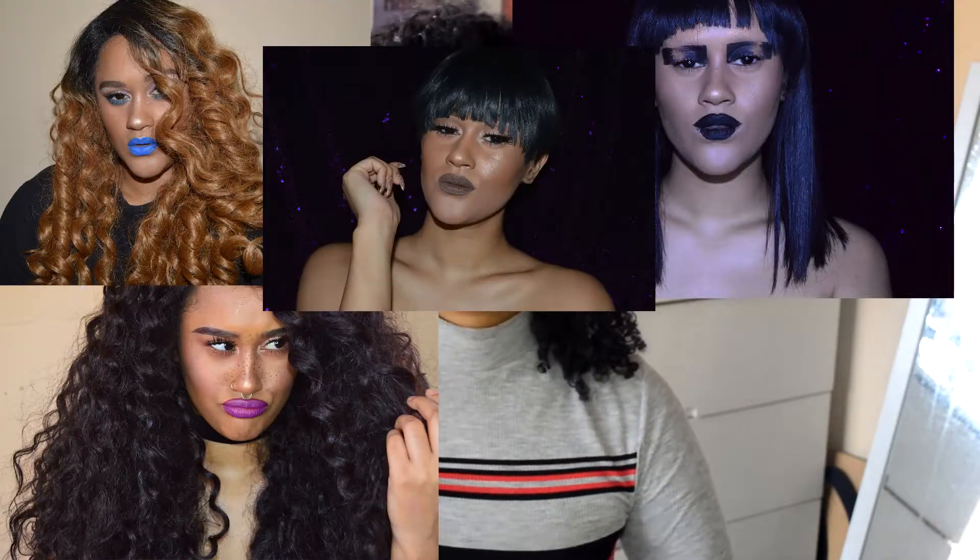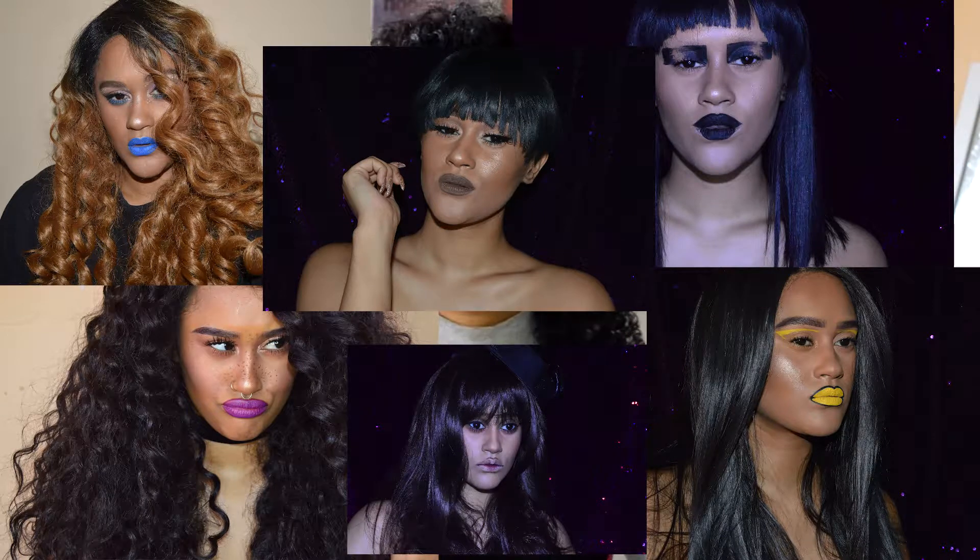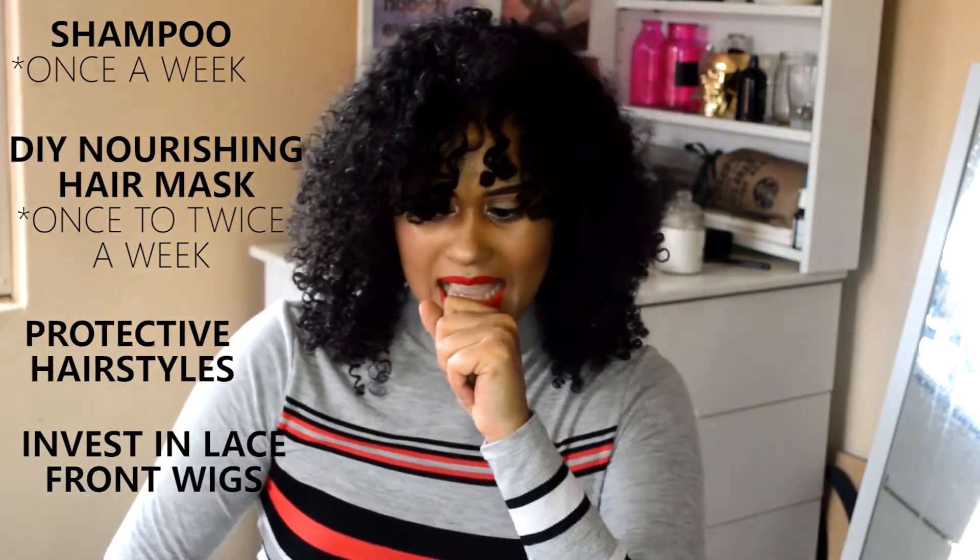What really saved me was investing in lace front wigs. It gave me the confidence I needed at the time, and less to do — because I used to have to straighten my hair the night before. Now I just protective style, put my lace front wig on, and head out the door. That gave me the luxury of time to play around with products and figure out what my hair needed. For anyone who's constantly busy, lace front wigs can definitely save you.